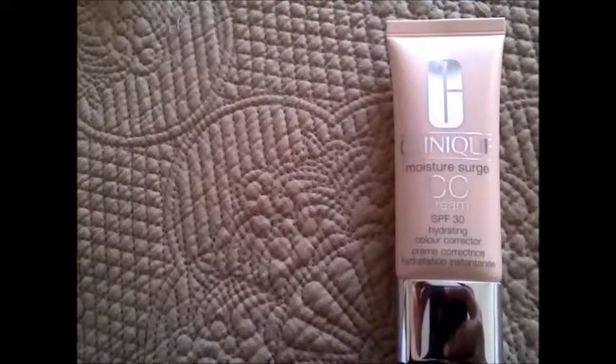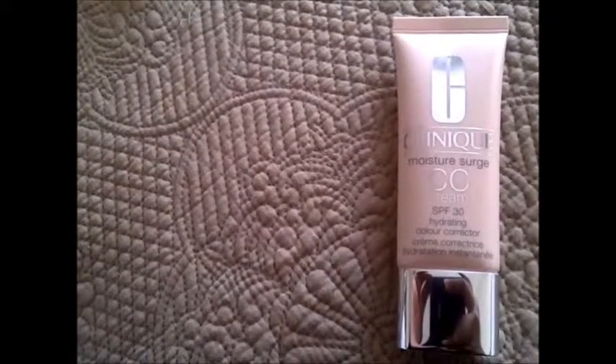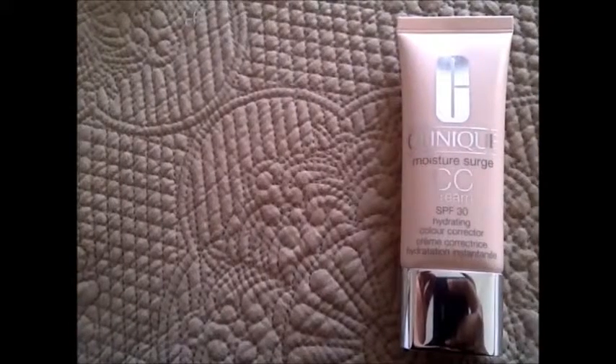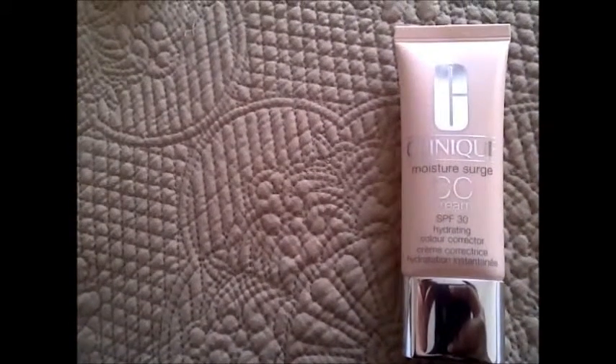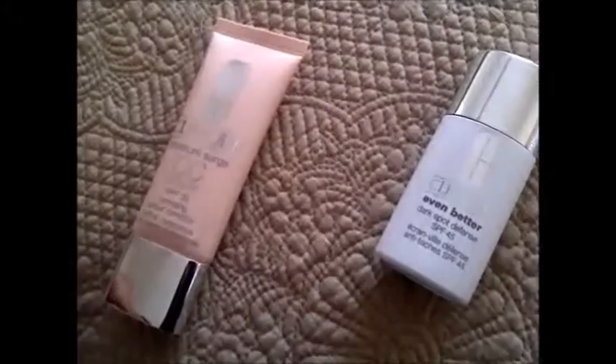The second product is Clinique's Moisture Surge CC Cream, a hydrating color corrector with broad spectrum SPF 30. The sheer to moderate coverage is suitable for all skin types and comes in an array of shades to suit your skin tone. The satin finish ensures smooth gliding across the face while combating sallowness.